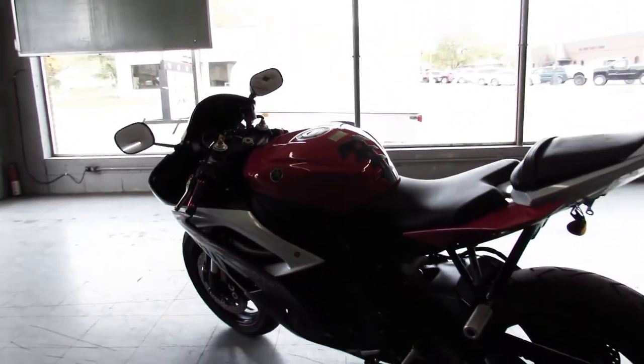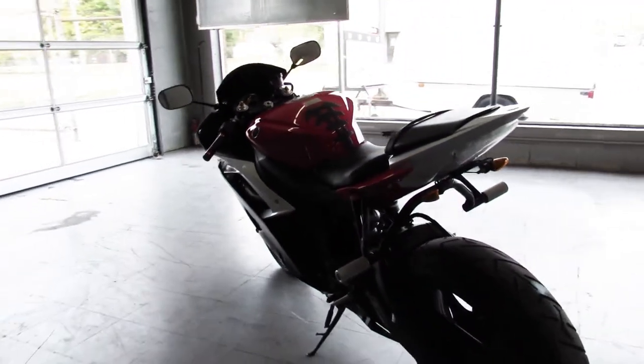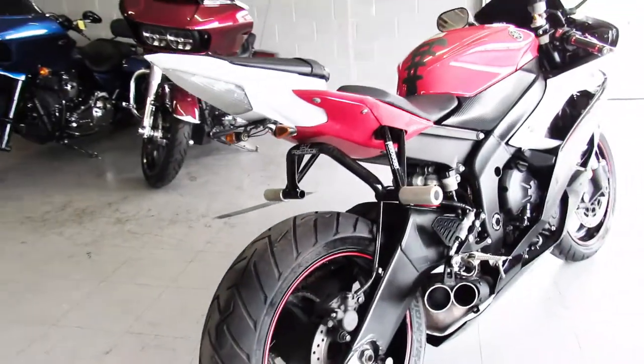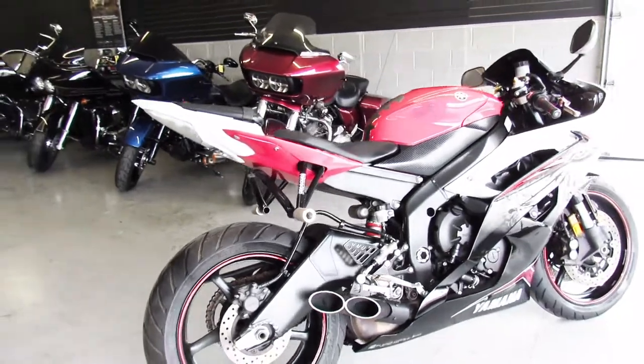Give us a call at 888-RIDE-990, that's 888-RIDE-990, or you can check us out at ApprovalPowerSports.com. Thanks for taking a minute to check out our bike.